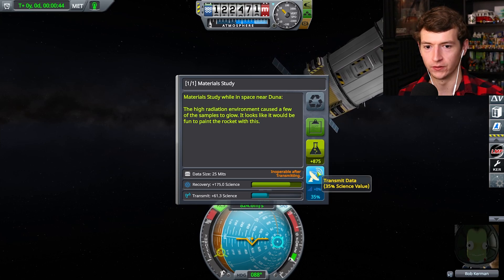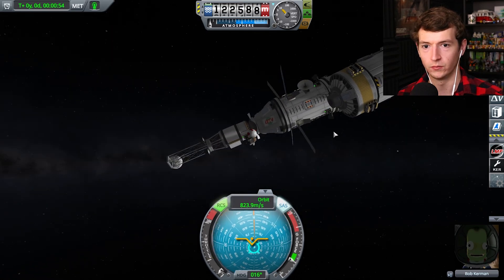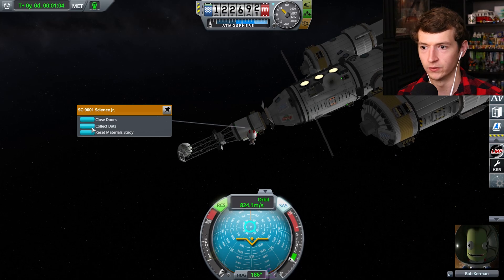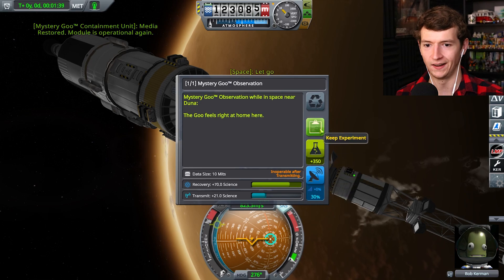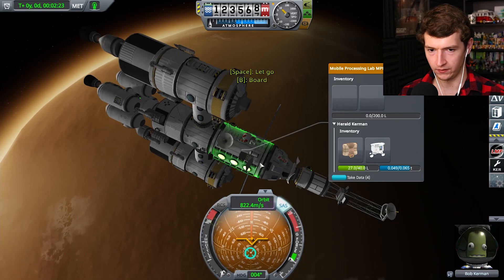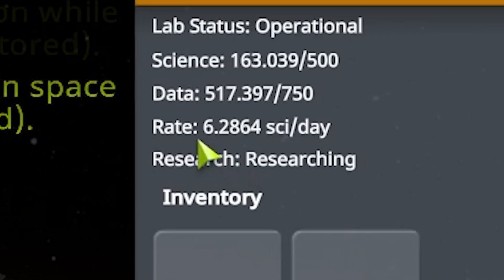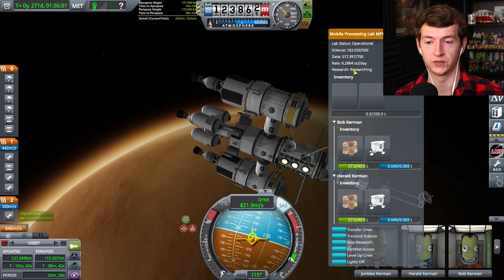800 science when processed in the lab. Let's observe some mysterious goo: 70 science, keep experiment. If I process in the lab — process in the lab, process in the lab — oh yeah, it's going much higher now: 6.24 science per day. So how do I get that out? I guess I just bring it home, or transmit it, or send a small vessel here and send it back.